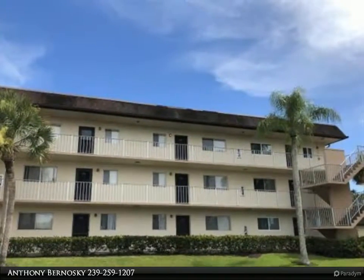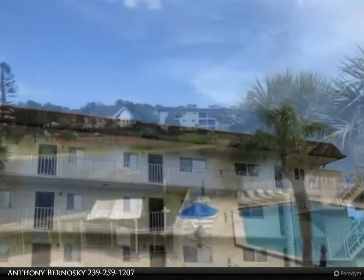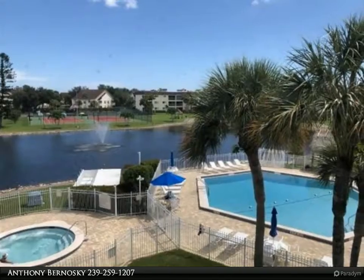Tastefully appointed third floor unit with perhaps the best view in the complex. Pool and spa, lake and fountain, tennis and pickleball courts — all can be viewed from this well-maintained condominium.